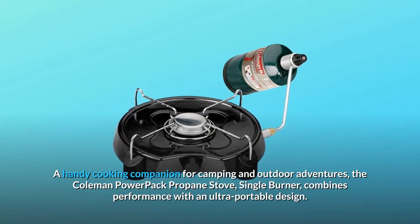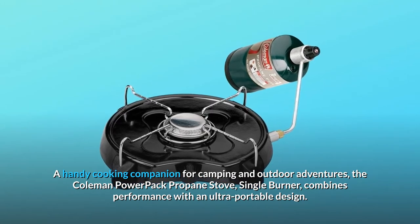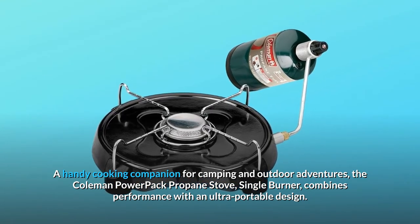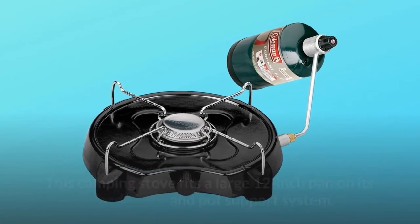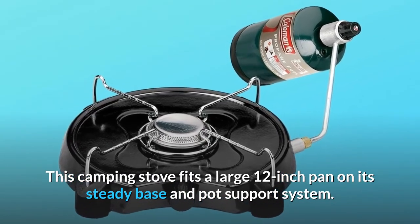A handy cooking companion for camping and outdoor adventures, the Coleman PowerPack Propane Stove, Single Burner, combines performance with an ultra-portable design. This camping stove fits a large 12-inch pan on its steady base and pot support system.